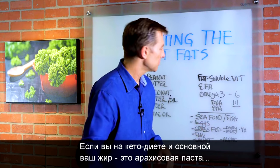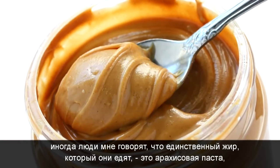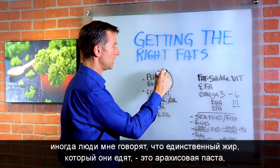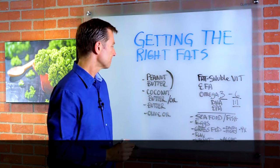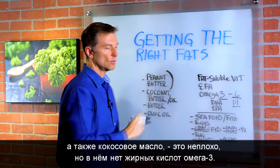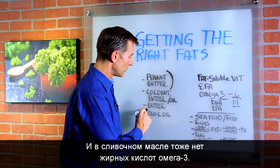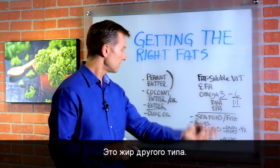So if you're on a ketogenic plan and your fat is mainly peanut butter — because sometimes when I talk to people, I find out the only fat they're consuming is peanut butter, which is actually high in omega-6 and almost zero omega-3 — and then coconut oil, well, that's fine, but it doesn't have omega-3 fatty acids. And regular butter does not contain omega-3 fatty acids either. It's a different type of fat.